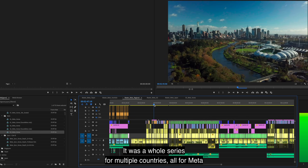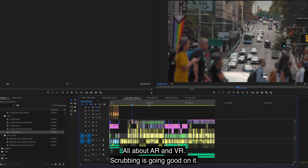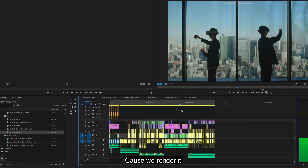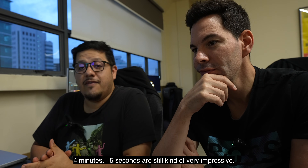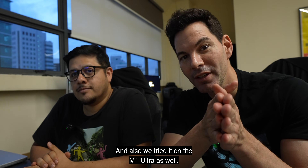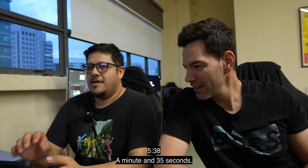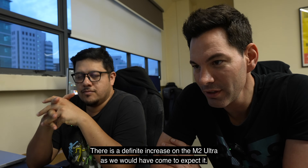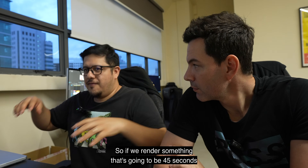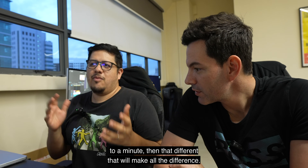This was a whole series for multiple countries — all for Meta, all about AR and VR. Scrubbing is good on it. The render result came in at 4 minutes 15 seconds — still very impressive. We also tried it on the M1 Ultra, which came in at 5:38 — so a minute and 35 seconds faster on the M2 Ultra. There is a definite, significant increase on the M2 Ultra as we would have come to expect. If this 9-second timeline is about a minute 35 faster, then for something that's 45 seconds to a minute long, that difference will make all the difference.